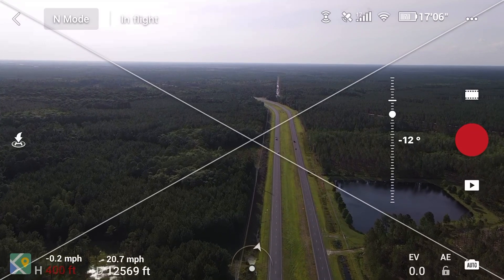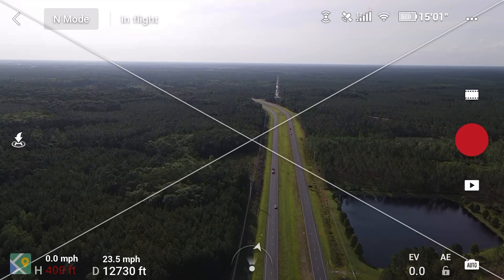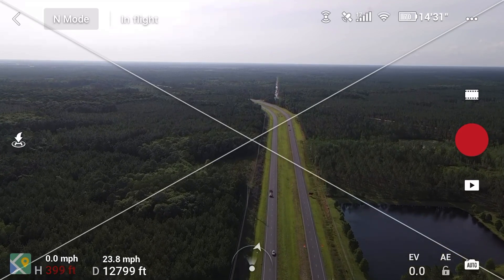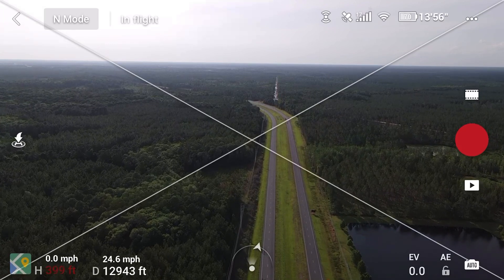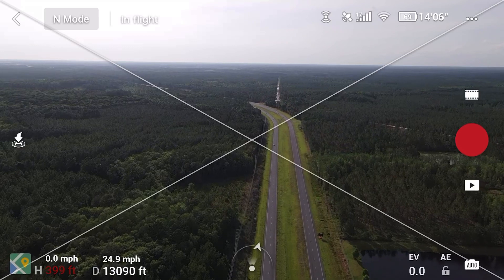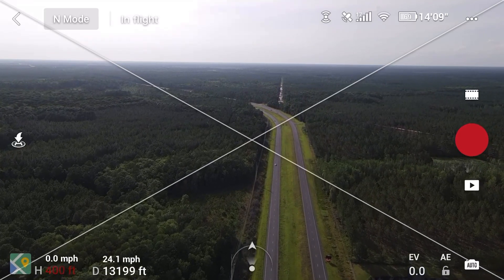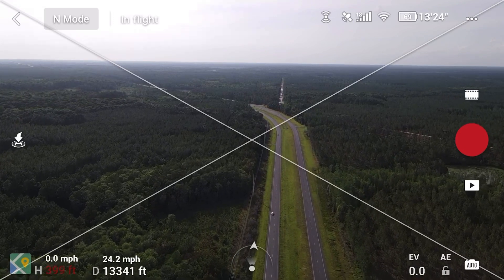FPV is still pretty good. Signal looks good — 70 percent battery life, about 15 minutes of flight time. I've already reached 13,000 feet from the takeoff point. Holy cow, this thing is a beast — the DJI Mavic Air 2!